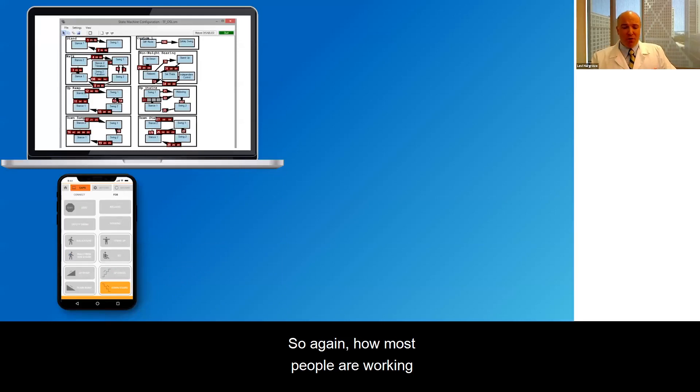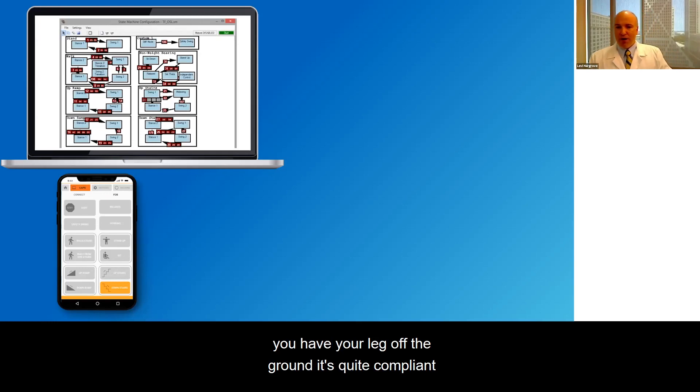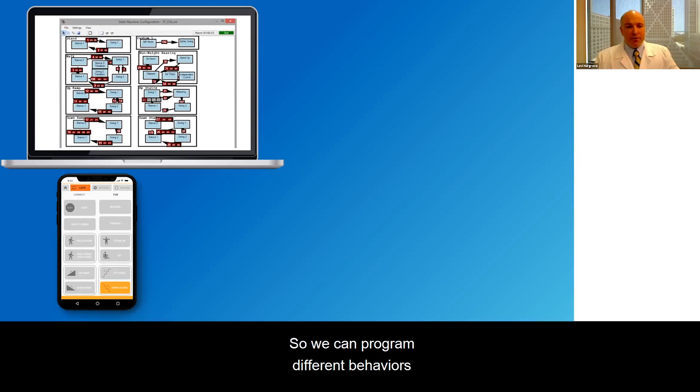There are a variety of approaches to control these devices, but a common one we've used is finite state machines. In this approach, you subdivide different activities and phases of gait into subcomponents. When you're standing on the device it behaves very stiffly, yet when your leg is off the ground it's quite compliant and swings freely. We can program different behaviors for all sorts of activities like walking up and down stairs, walking up and down ramps, sitting, and standing. When seated, we can even make it respond solely to neural signals and move as the user wants. More recently, we've been incorporating mobile phone apps into the control system — partly to help with research and partly to give the user more control over their device.